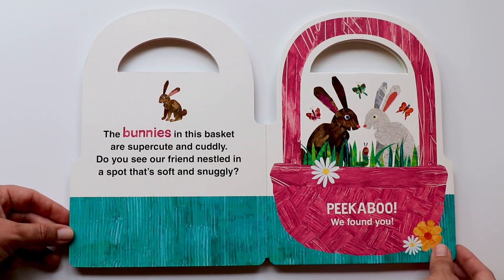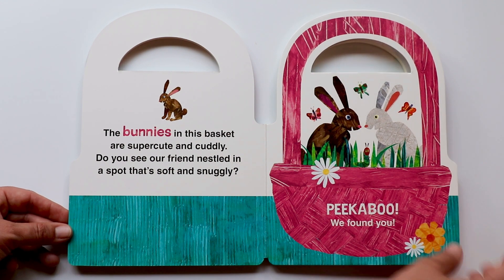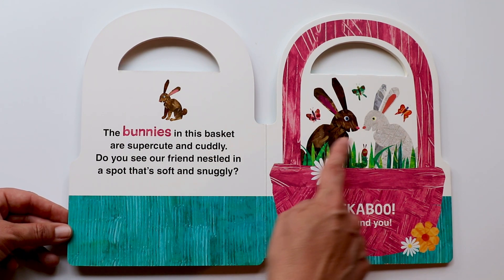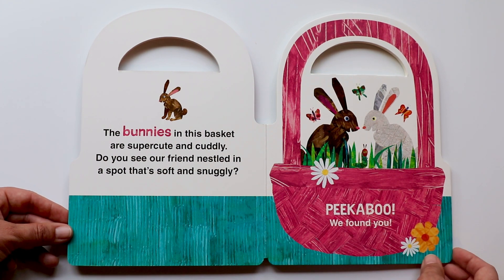The bunnies in this basket are super cute and cuddly. Do you see our friend nestled in a spot that's soft and snuggly? Peekaboo! We found you! There goes a caterpillar in between the two soft and snuggly bunnies.